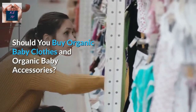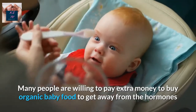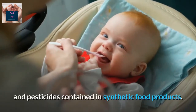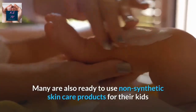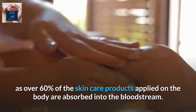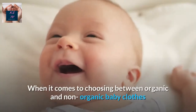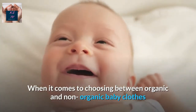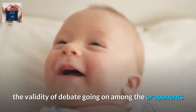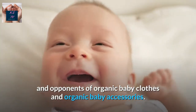Should you buy organic baby clothes and organic baby accessories? Many people are willing to pay extra money to buy organic baby food to get away from hormones and pesticides contained in synthetic food products. Many are also ready to use non-synthetic skin care products for their kids, as over 60% of the skin care products applied on the body are absorbed into the bloodstream. When it comes to choosing between organic and non-organic baby clothes and accessories, many people pause to consider the validity of the debate going on among proponents and opponents.